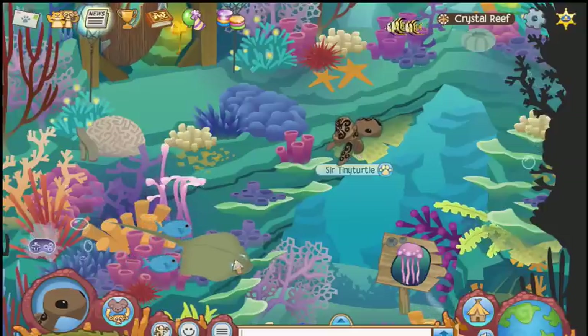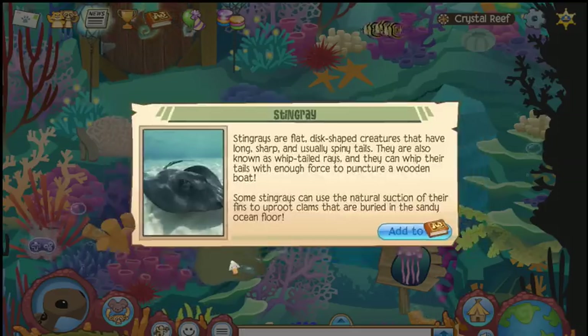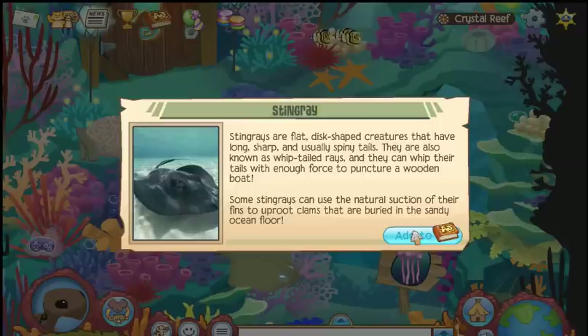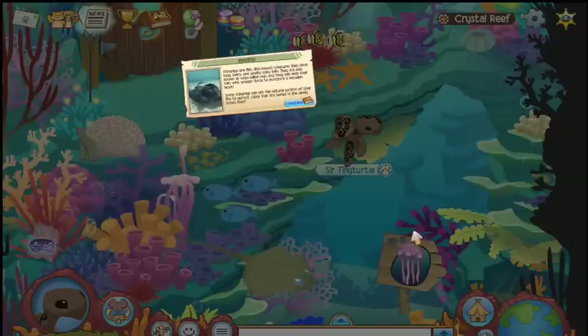Oh look, there's the stingray — sorry, not manta ray, there's a difference. Careful of their spiny tails.